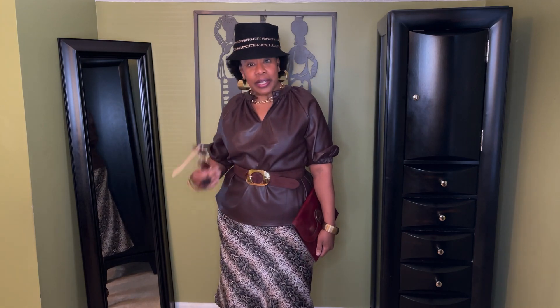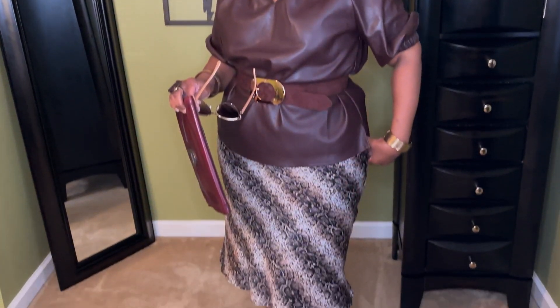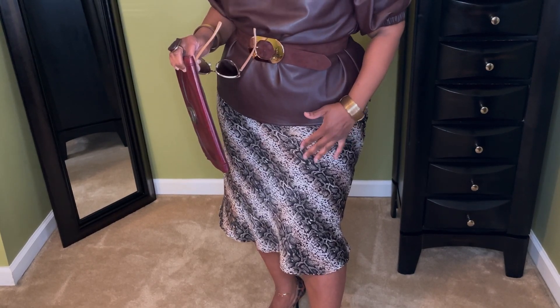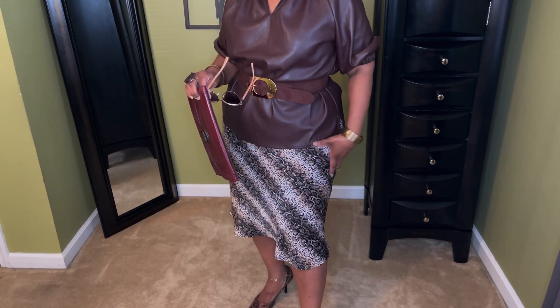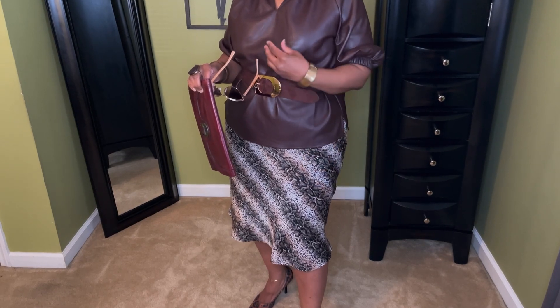Today I have on a faux leather top that I got from Ross. You've seen this before because over here we wear our stuff several times, several ways. I like the neckline on it because it's a little different — you can wear it closed with the little hook, or you can have it open like I do. I just added a little choker because of how the neckline is, and it gives you that little gold sparkle with the top. Then I added a slip skirt I've had for a while — I really like the snakeskin print. You can see how you can add texture with the faux leather and the satin silky material — they work really well together.